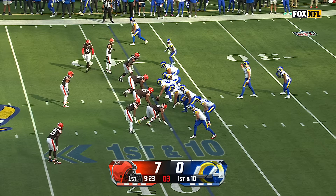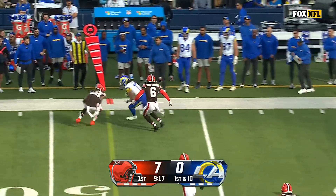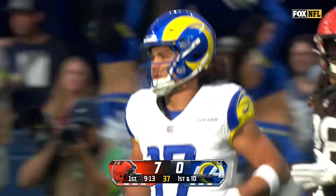What a story for this kid, and they're going to use motions and shifts to create leverage for him to get open. Stafford to the sideline, Puka Nakua — thank you to the writers in the NFL. As we talk about him, he makes a play and he gets a first down for the Rams.